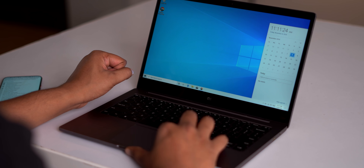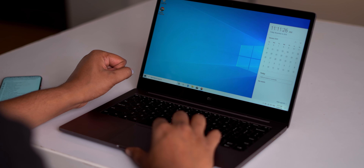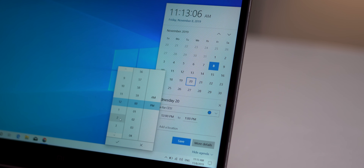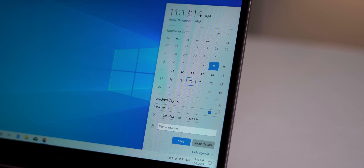You probably access the calendar from the taskbar to check dates, but there's a cool new feature — you can now add an event or reminder directly from there. Just click on a date, quickly add the event name or reminder, set the time, and even add a location. Save it and you're done. The event and reminder will also sync with the Calendar app, so you'll be notified. This certainly makes adding events or reminders much easier.